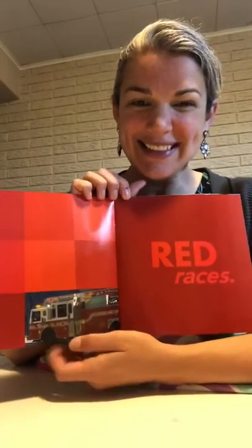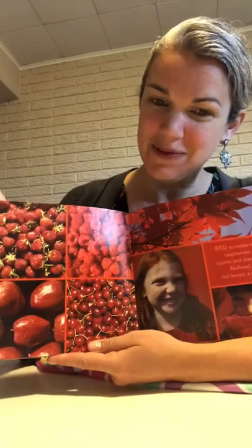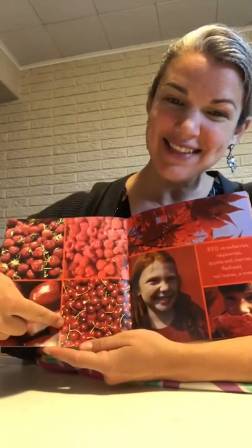Red races like this red fire truck. She's got all kinds of red fruits — red strawberries, raspberries, apples and cherries. A redhead, that's somebody who has red or orange hair. Red leaves and a rose — that's a pretty red flower.